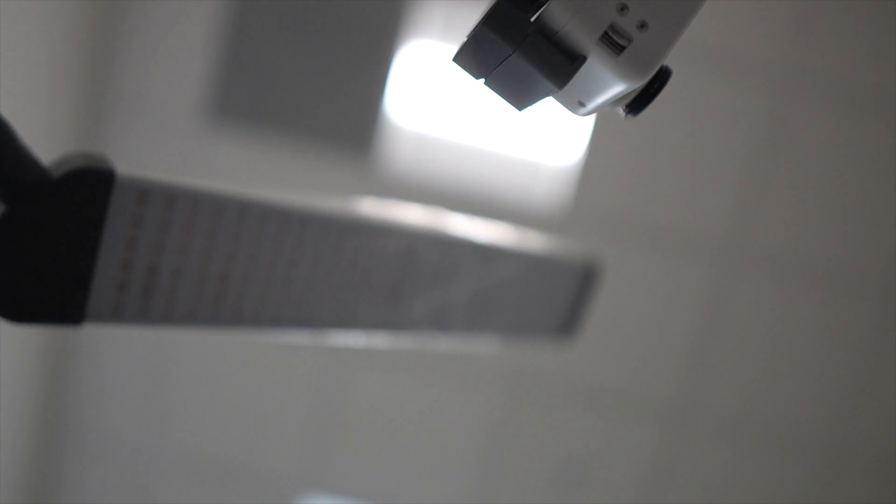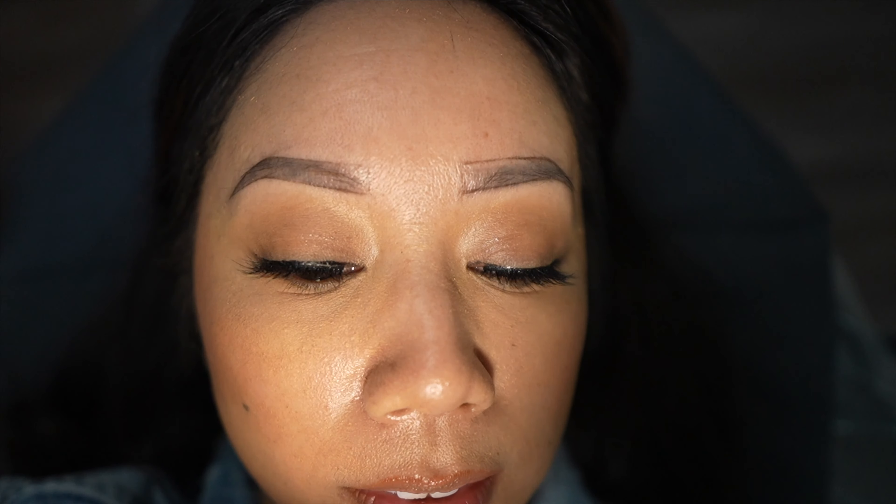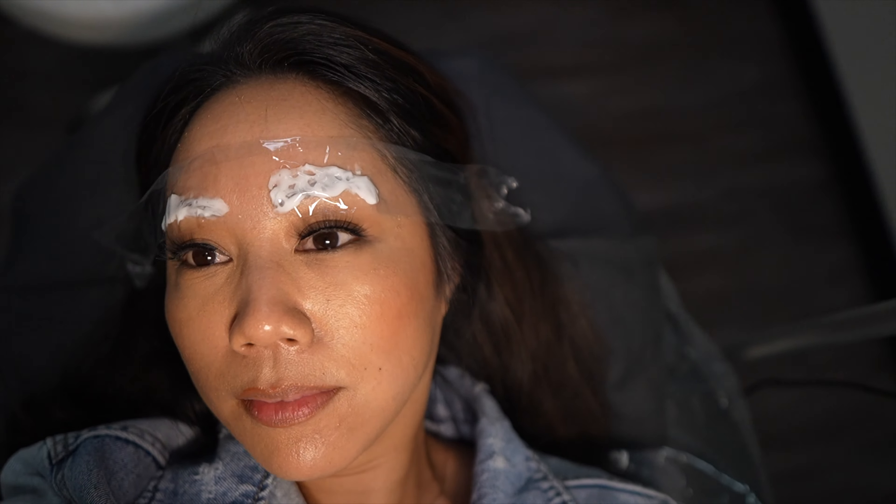POV: getting the brows done by Christine. It's been a little over two years. Christine measured the brows to make sure the sketch was symmetrical with my face shape and everything was aligned. At this point I can tell her if I think it's a little too thick or too thin, but I really liked the brow shape. Then she applied the numbing cream, which you have to sit in for about 15–20 minutes.